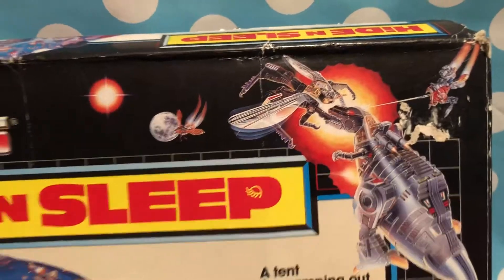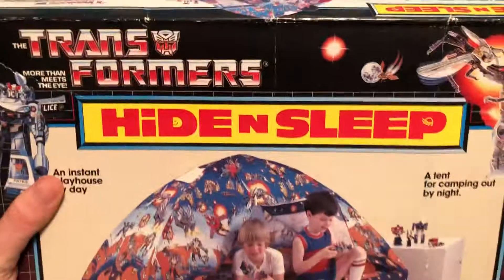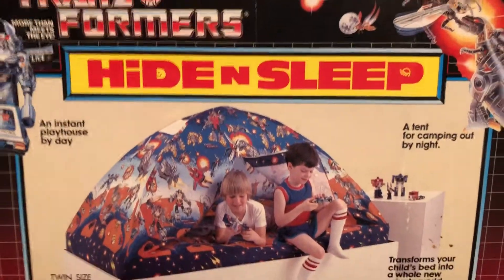There's an Insecticon on there too. The back of the box is really great, but I don't want to take it out because it's really hard to put back. But this is the Transformers Hide and Sleep.